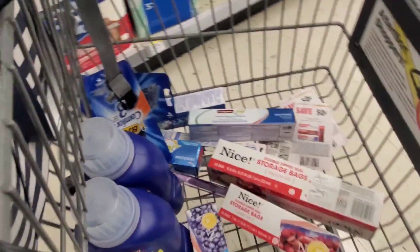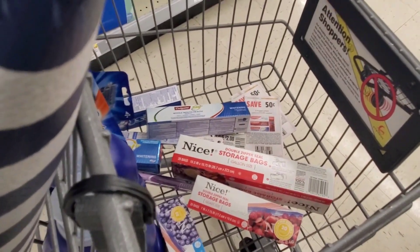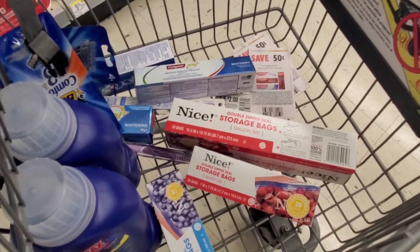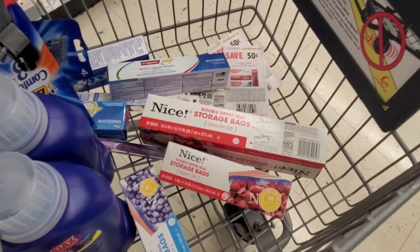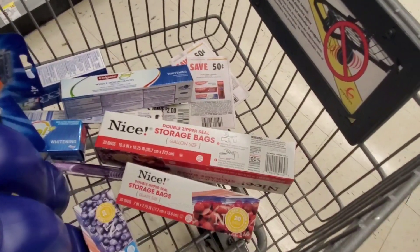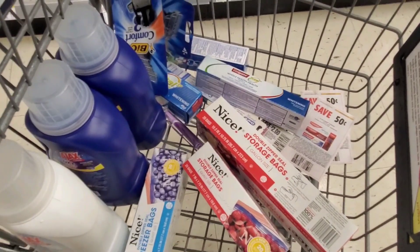So this is everything I'm going to pick up. I'm definitely going to go check the sales ad and make sure those storage bags ring up correctly because they don't even have the sandwich bags I wanted. I'm just checking my list — yep — so I'm going to go check out and I'll show you guys everything once I get home.